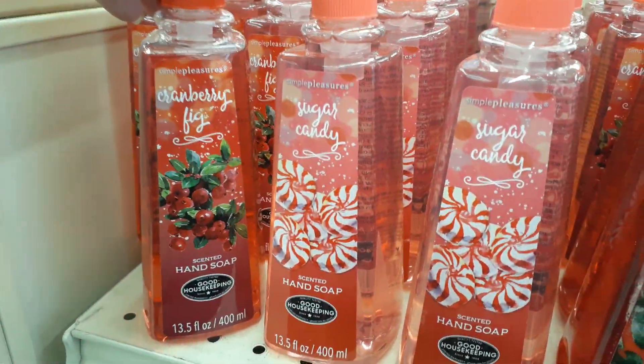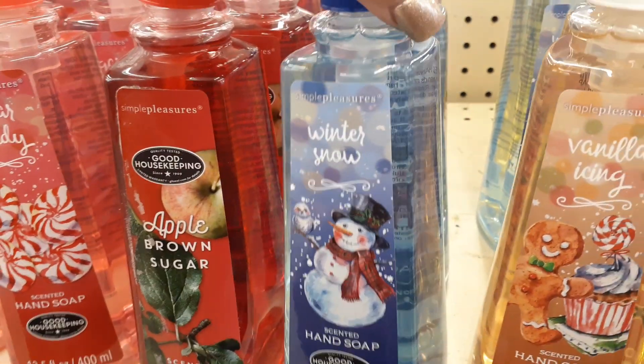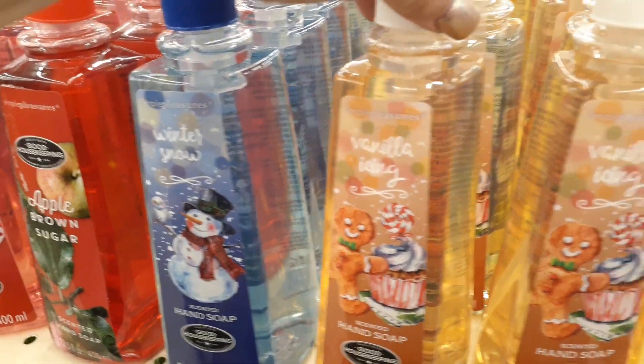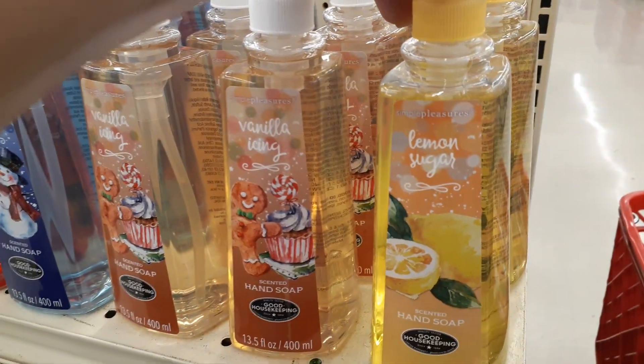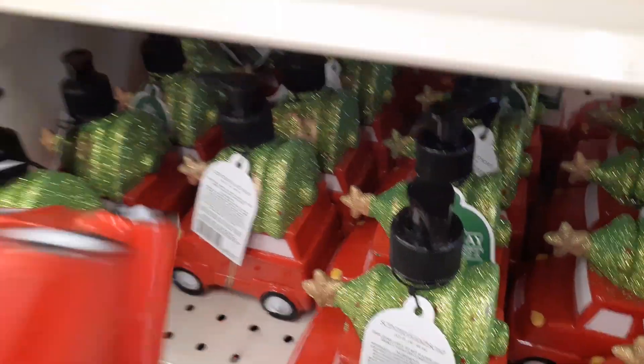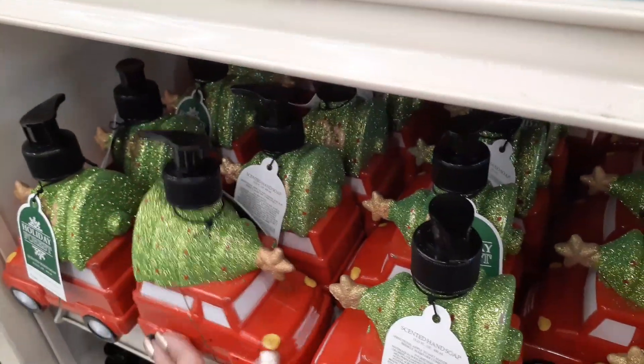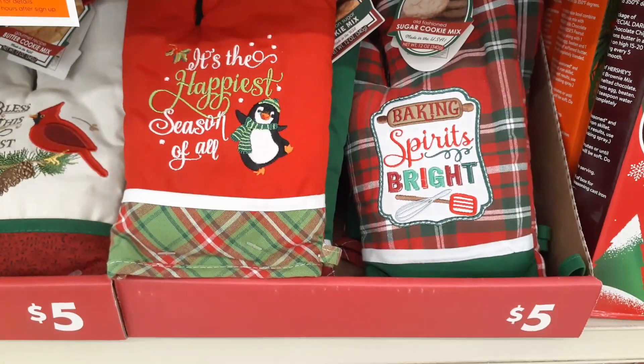They also have soaps — Cranberry Fig, Sugar Candy, Apple Brown Sugar, Winter Snow, Vanilla Icing, and Lemon Sugar. These are really cute. I'm trying to figure out how much this is — I cannot find prices. I'm going to have to ask somebody. Really cute gifts for $5.